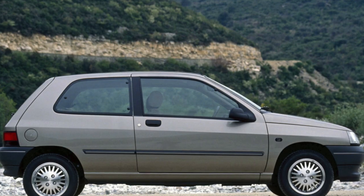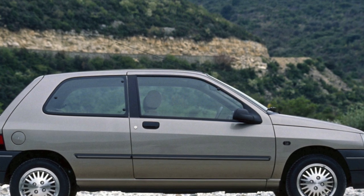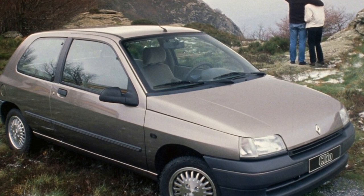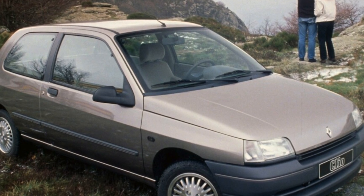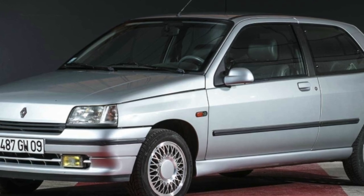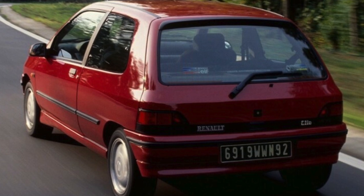Renault Clio is one of the best and cheapest options among peer competitors. Its interior is spacious and comfortable, however, only for short people. With a large wheelbase, it has a short length, which will make it easier to find free space on city streets and parking lots. Thanks to a wide range of power units, each customer will be able to choose the engine to his taste, and the energy-intensive suspension will smooth out the bumps in our roads.